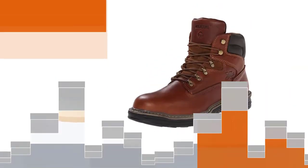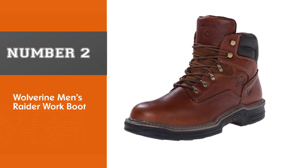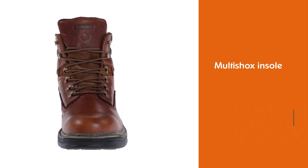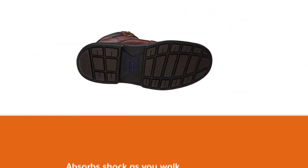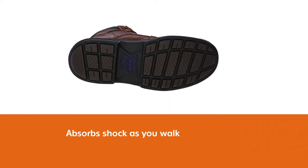Number two: Wolverine men's raider work boot. From Wolverine is this pair of impressive work boots. They're designed to keep you comfortable all day long, even on tough surfaces like concrete. One of the ways they do this is with the multi-shock insole, which supports your arch and absorbs shock as you walk. Despite the superb support, it flexes to provide you with control and stability.